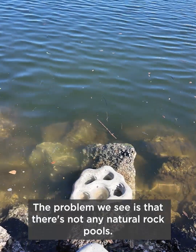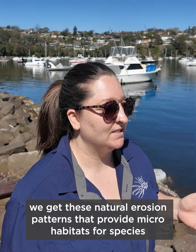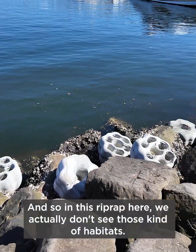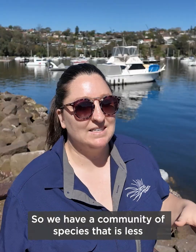The problem we see is that there are no natural rock pools, and on other shorelines around Sydney Harbor we get these natural erosion patterns that provide micro habitats for species that live on shorelines. In this riprap here, we don't see those kinds of habitats, so we have a community of species that is less than what you would see on a natural counterpart.